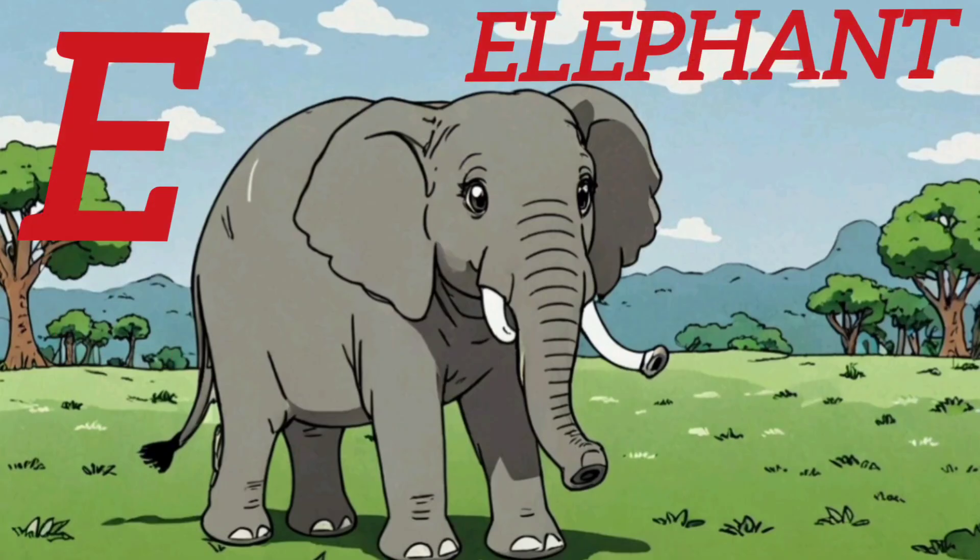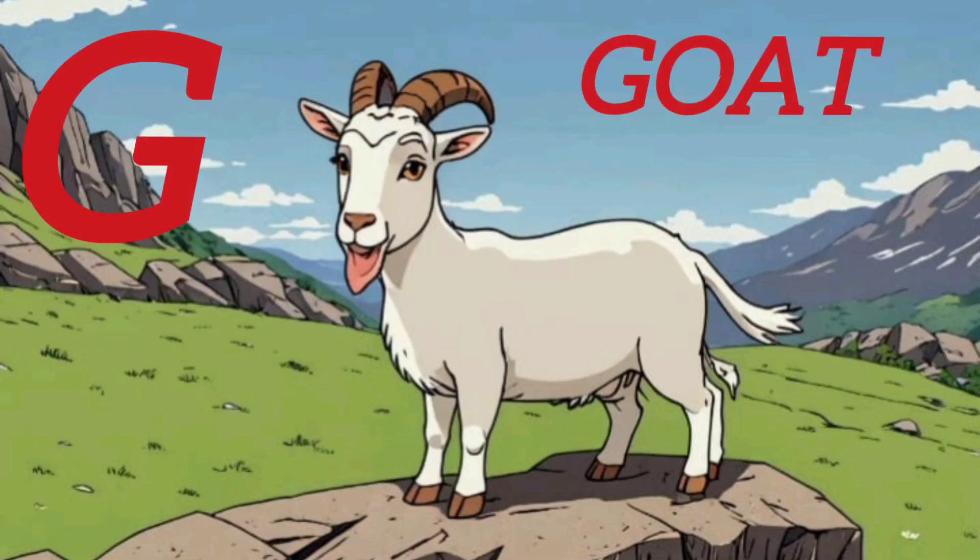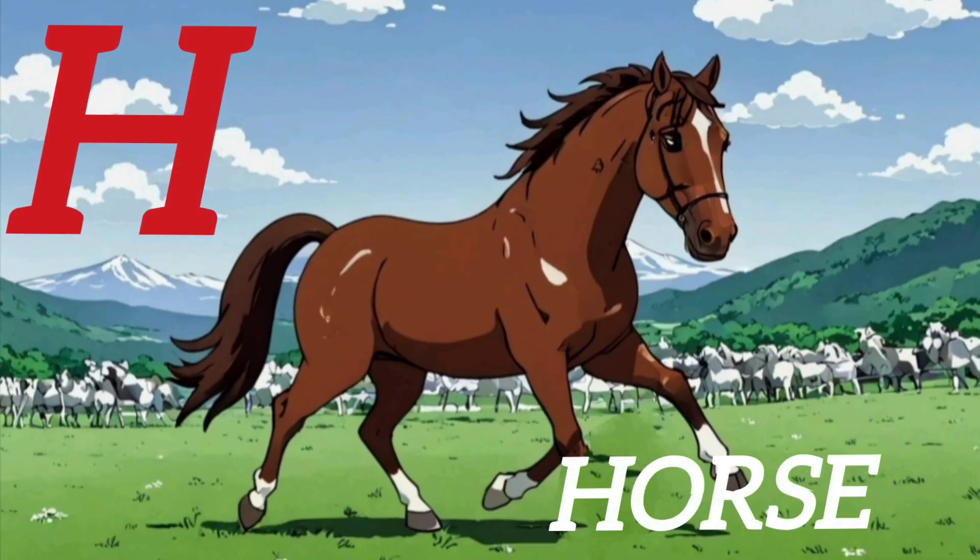E. E for Elephant. F. F for Fish. G. G for Goat. H. H for Horse.